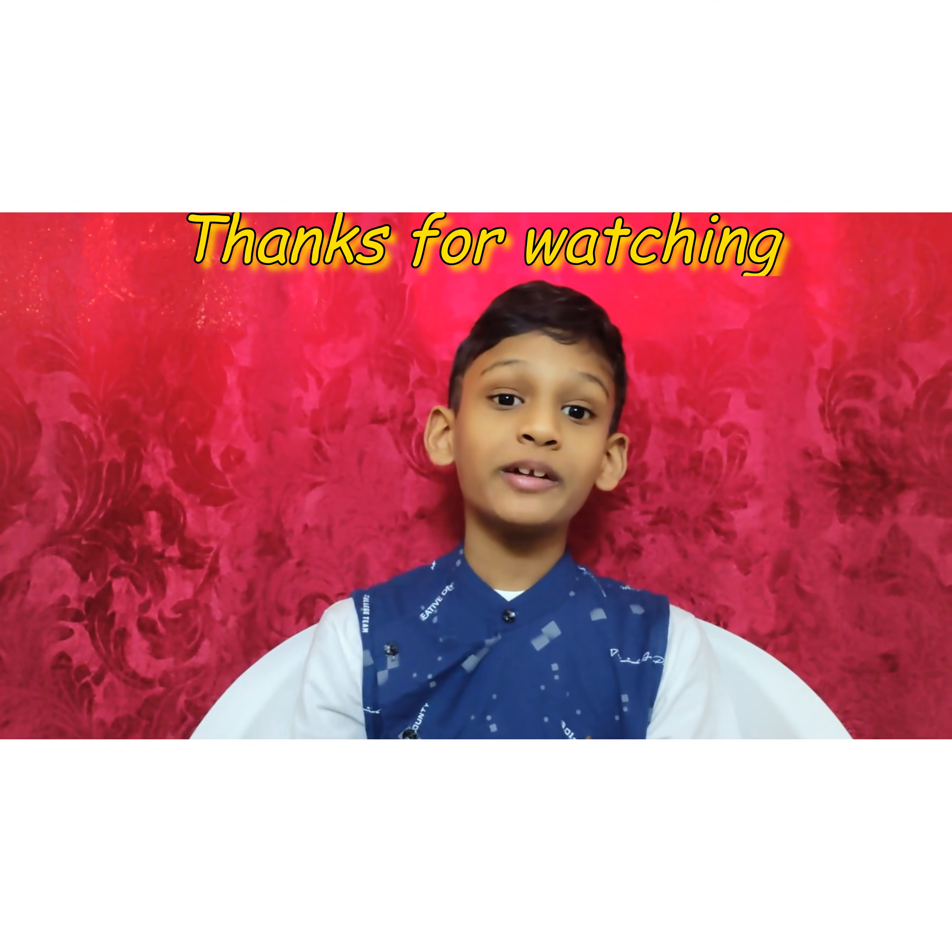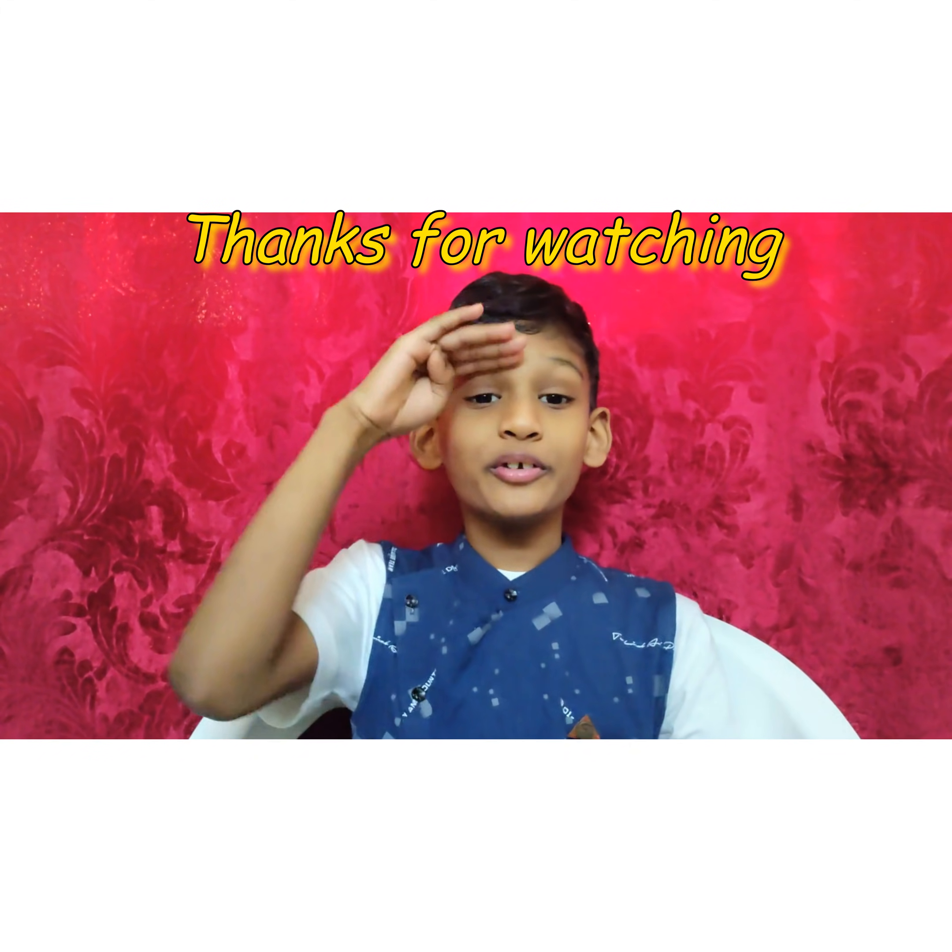Thank you for joining with me to enjoy the spacecraft. I hope you enjoyed this video. This is my part one video about astronauts. If you want to learn more, don't forget to watch my part 2 video about astronauts. Thanks for watching — bye guys, see you next time!